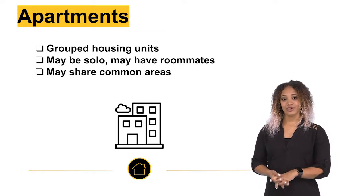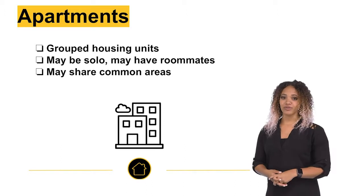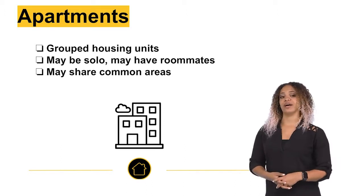There are apartments, which are grouped housing units just like here in the U.S. They may be single rooms, or you may have roommates with shared common areas, such as kitchens, living rooms, and/or bathrooms.